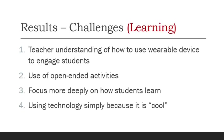There are also challenges when using wearable technologies. With respect to learning, there is the challenge of teachers understanding how to use wearable devices to engage students. The use of open-ended activities — such as inserting devices into specific art projects — can present a problem for someone used to formal instruction. Focusing more deeply on how students learn, not just their scores, can be a challenge when incorporating all this new information. And there is the risk of using the technology simply because it's cool — it can be engaging, but does it actually help learning?